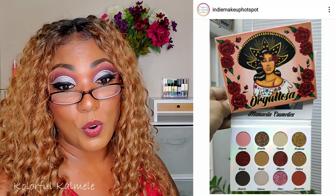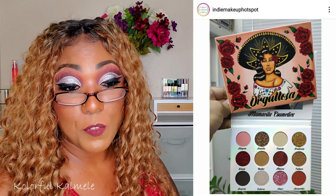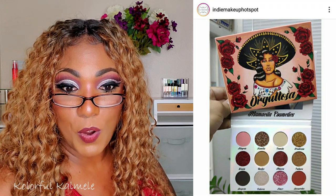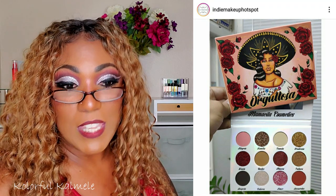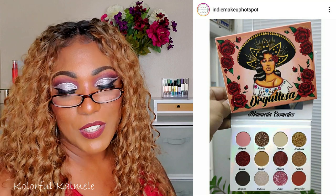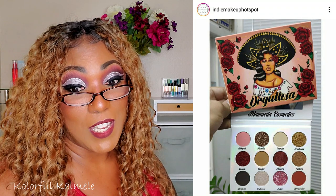Coming soon from Mamacitas Cosmetics — reveal of the newest palette, Orgulosa, launching on August 26th, retailing for $25. She is a beauty! I like that — Mamacita Cosmetics, yes I'm here for it. It looks like it might have glitters in there — what is up with all the glitter? — but it could be shimmers. Either way, that is cute and $25 is not bad.